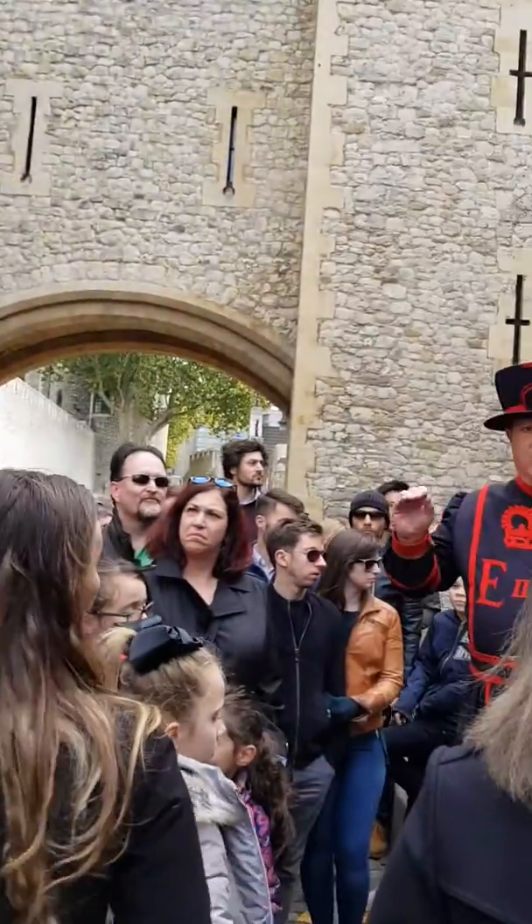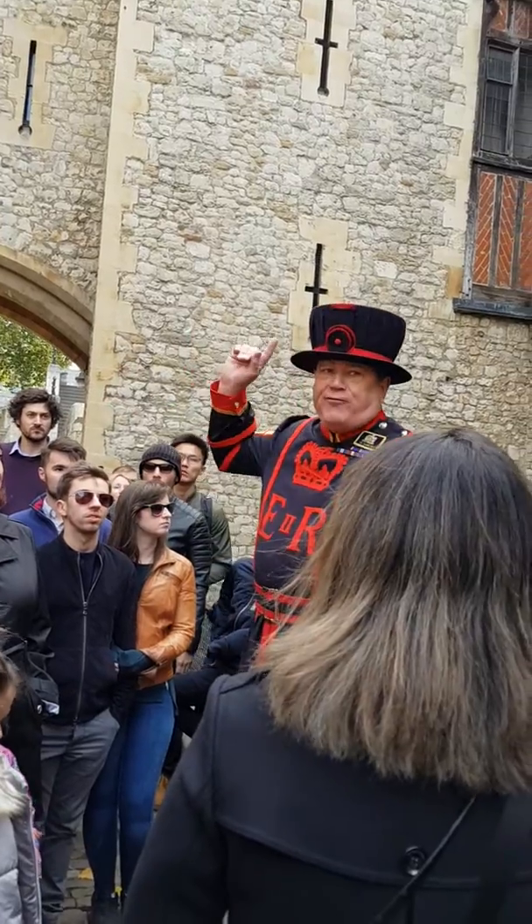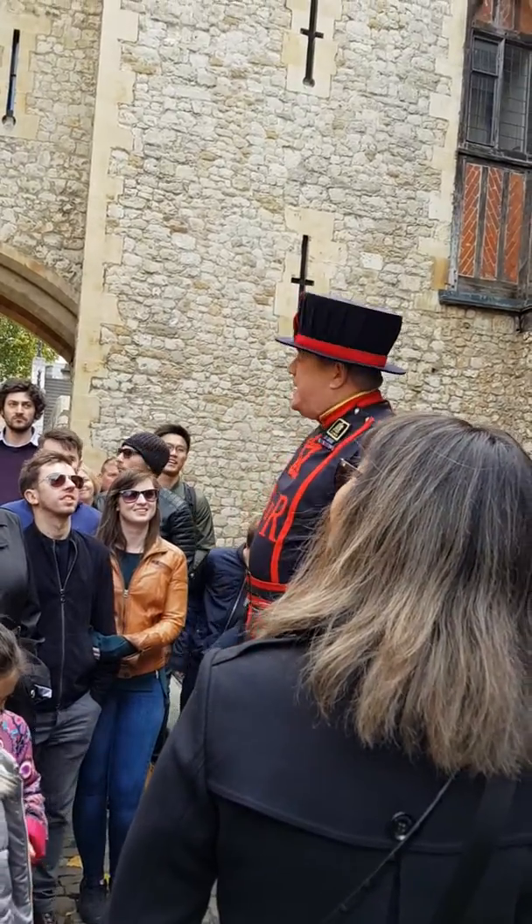Now, I don't know why William the Conqueror chose to build his royal palace under the flight path of Heathrow Airport, but he did.